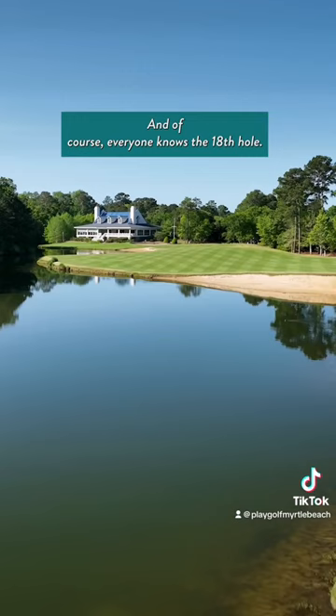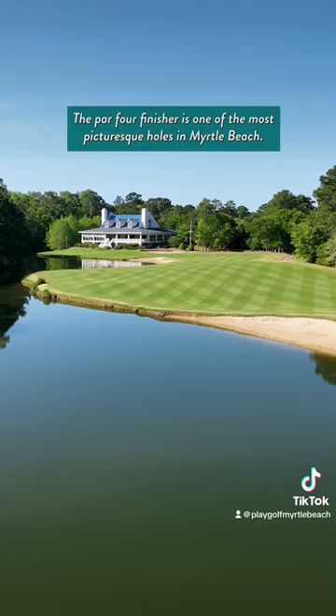And of course, everyone knows the 18th hole. The par 4 finisher is one of the most picturesque holes in Myrtle Beach.